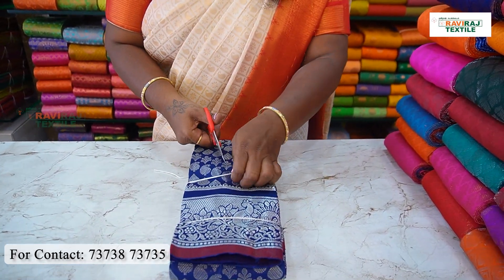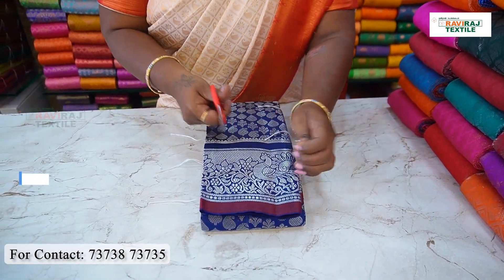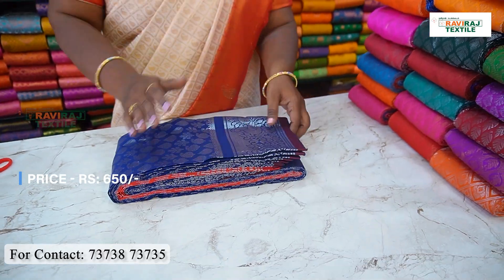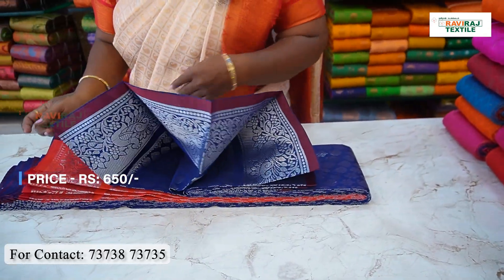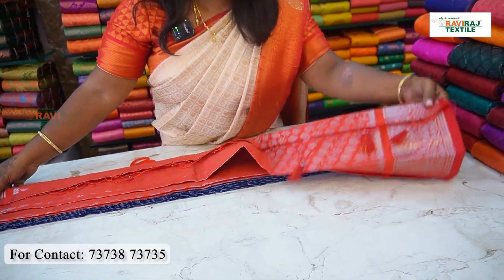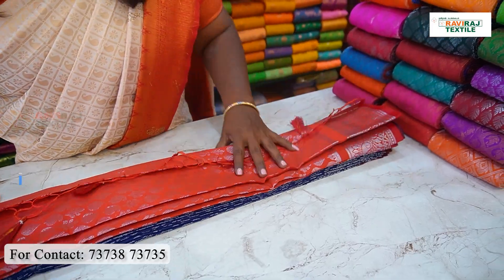It looks great. We have a grand design. We have a navy blue color. It looks great. We will see a bridal shirt in 605.